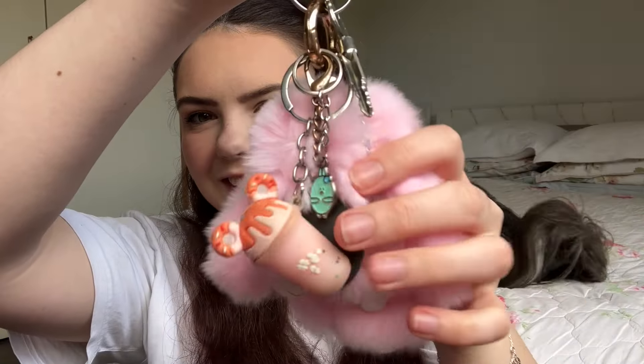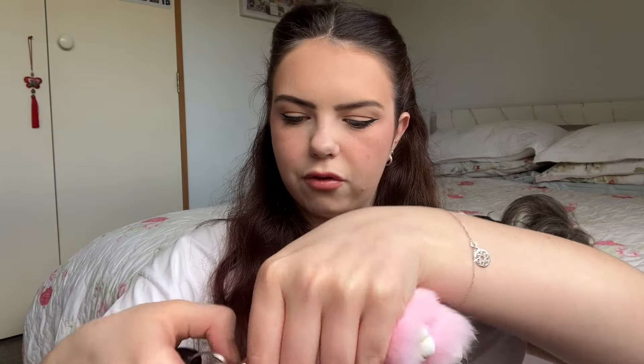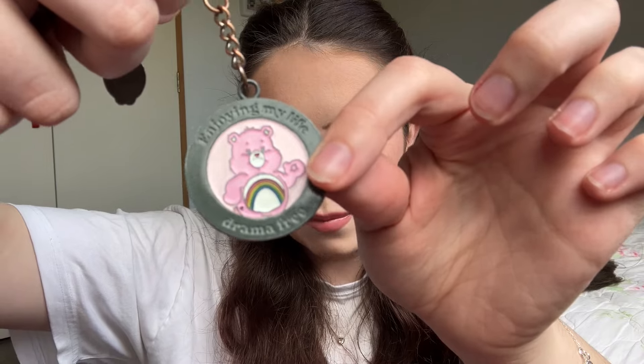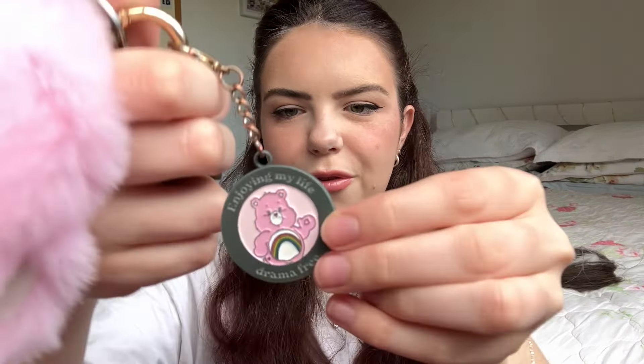Next thing I keep is my keys. First off I've got my little fluffy pink rabbit keyring from Yo-Yo Sew — it's really soft and it's easy to find by feel in my bag. I've also got a mini mouse smoothie cone thing from Temu, a Care Bear keyring from Typo that says 'enjoying my life drama free,' a courage bunny from my sister Hannah, and a rose quartz crystal keyring she says symbolizes love and friendship. And then my actual car keys and my steering wheel lock key.